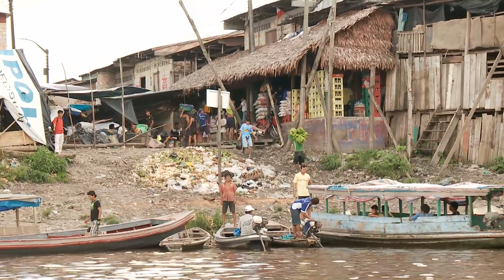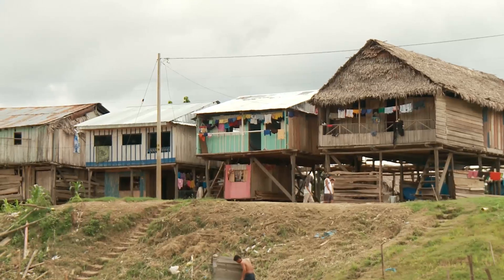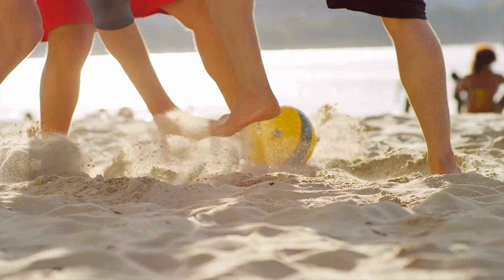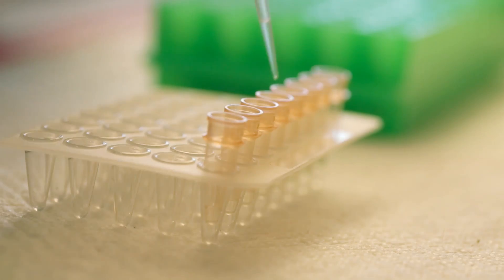We have also sent traps for deployment to prevent the spread of other diseases, like Zika, to Brazil, Colombia, and many others. The traps are so effective that we are partnering with Olympic teams to protect athletes during the Rio 2016 Games from mosquitoes carrying the Zika virus.